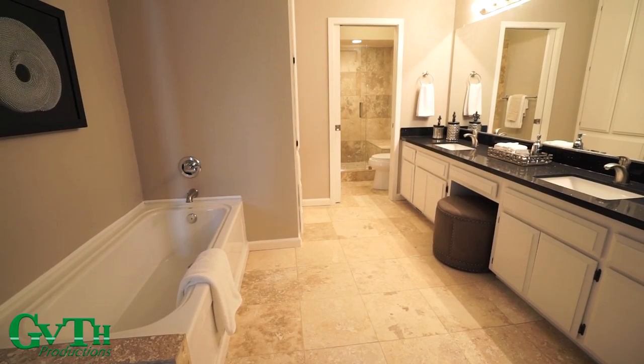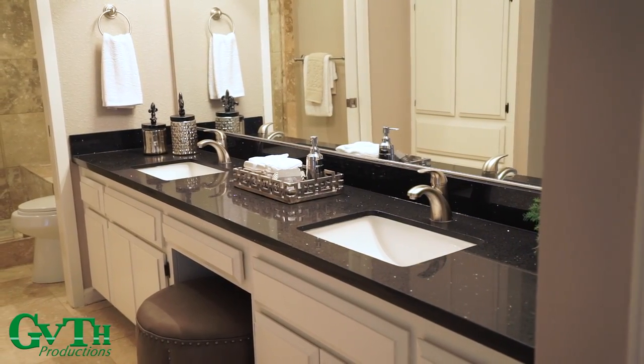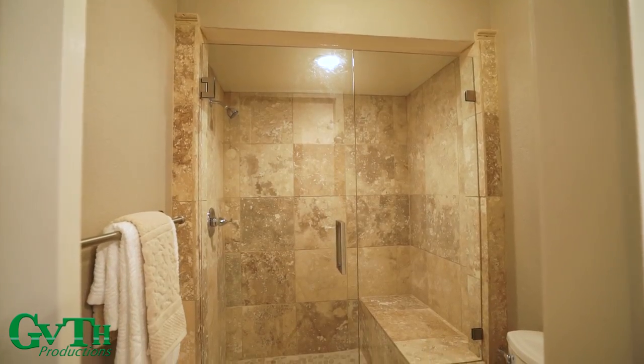Your expansive master bathroom has double closets, double sinks, a sit-in tub, as well as a stand-up shower.